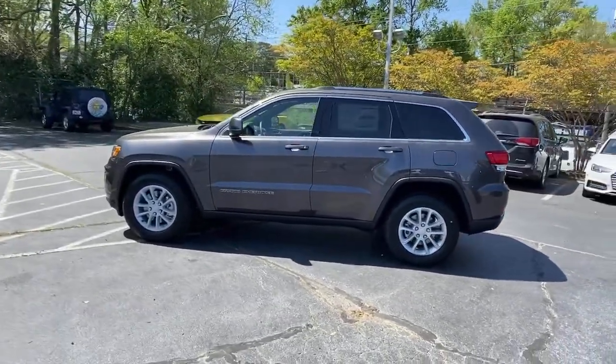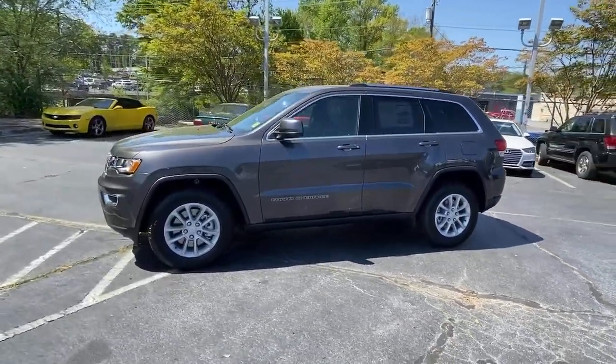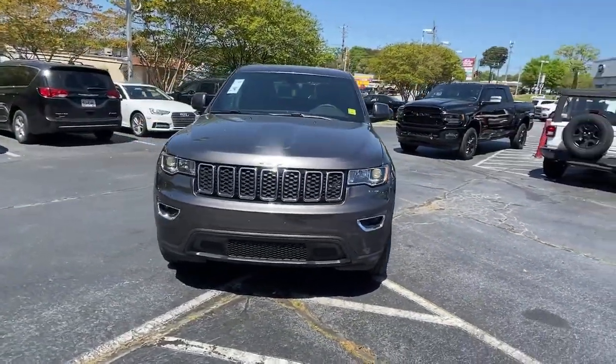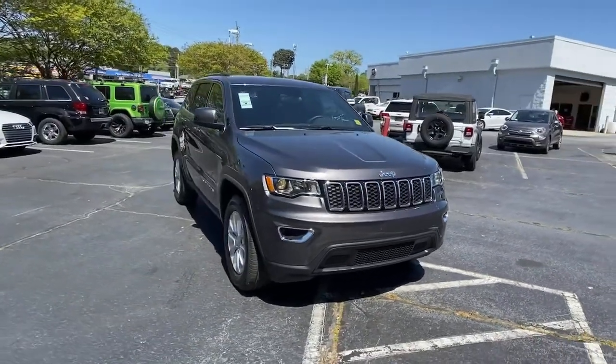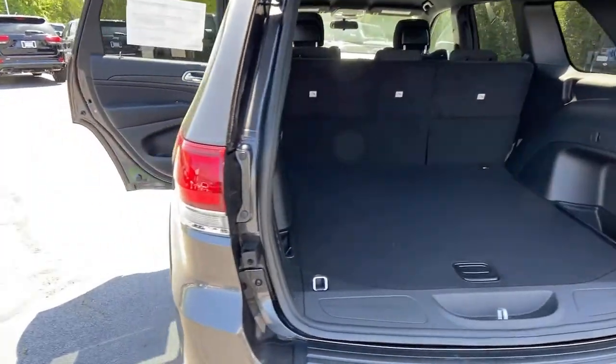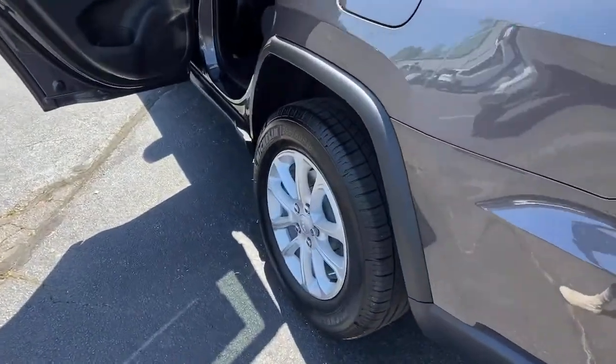These are just some of the great options this vehicle comes with: keyless entry, backup camera, keyless start, wood grain interior trim, heated mirrors, fog lamps, power driver seat, aluminum wheels, steering wheel audio controls, and Bluetooth connection.